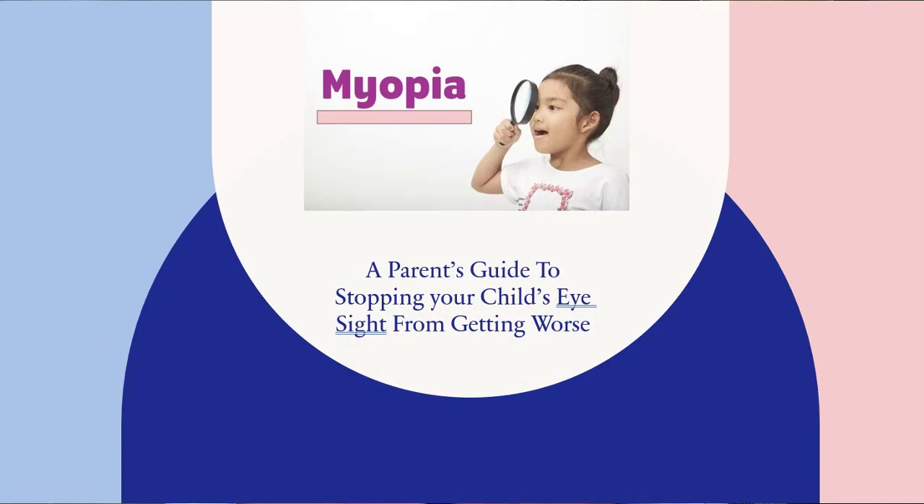Welcome and thank you for joining me on this informational webinar: Myopia, a parent's guide to stopping your child's eyesight from getting worse.